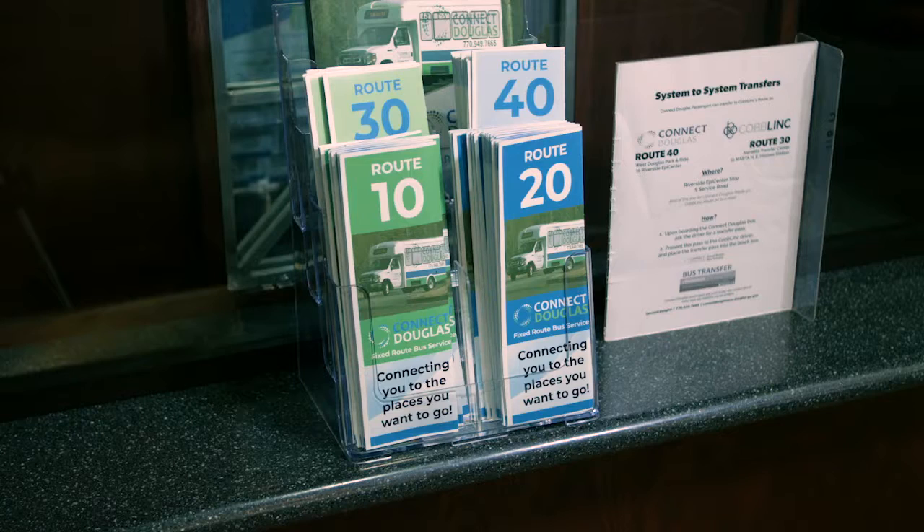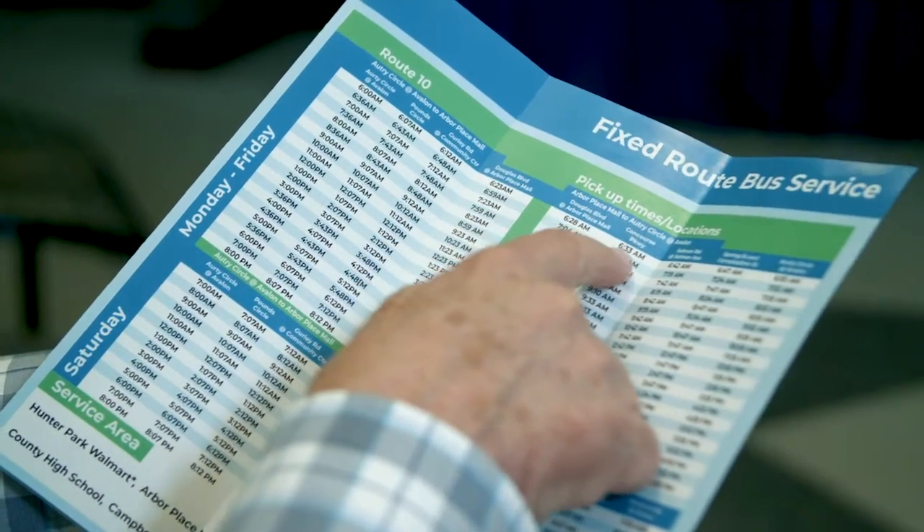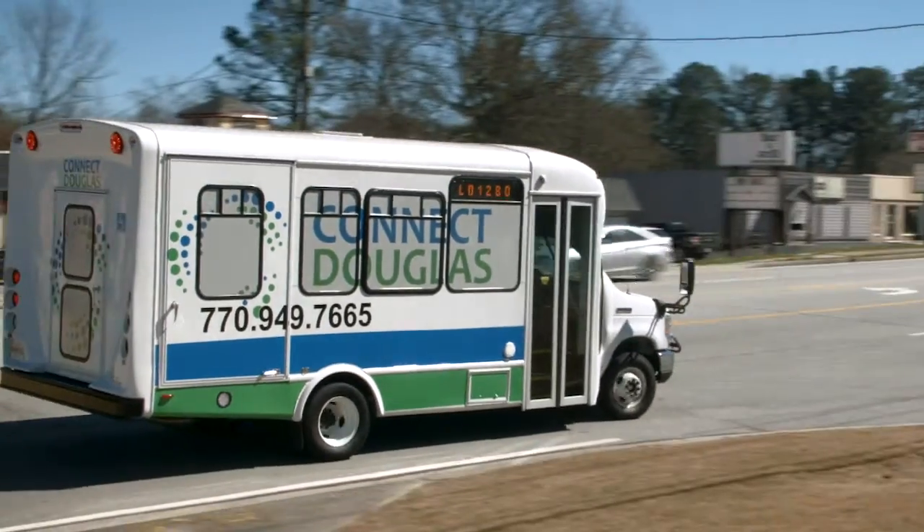We have dedicated fixed routes and each has its own schedule. See which route best serves the location where you want to go. The schedule shows where you can board the bus and the time when it will pick you up. All of the bus routes connect.